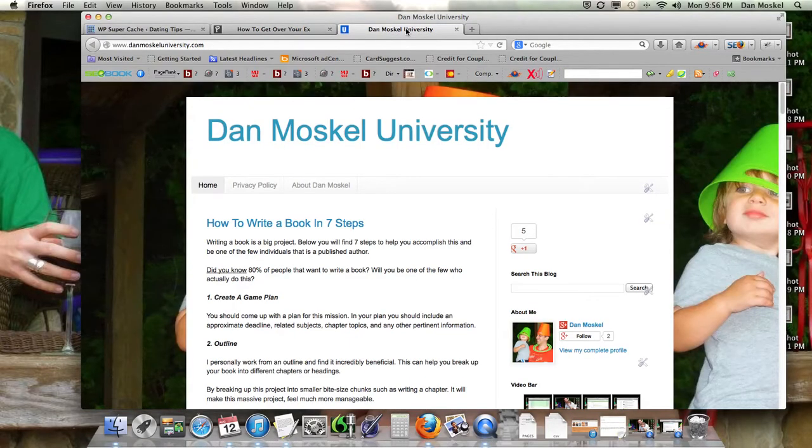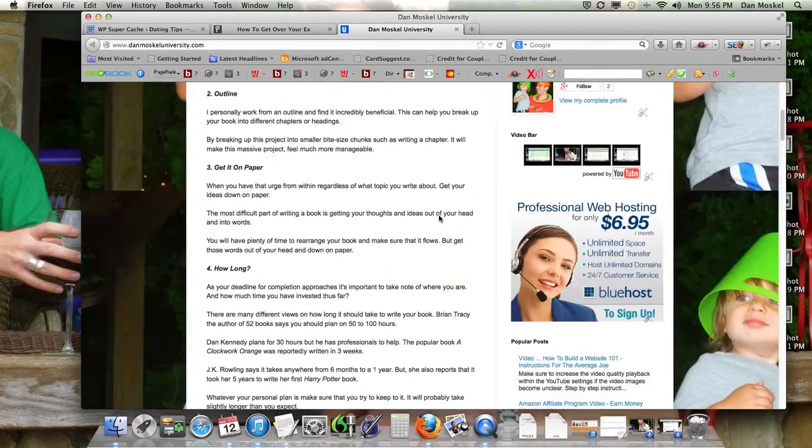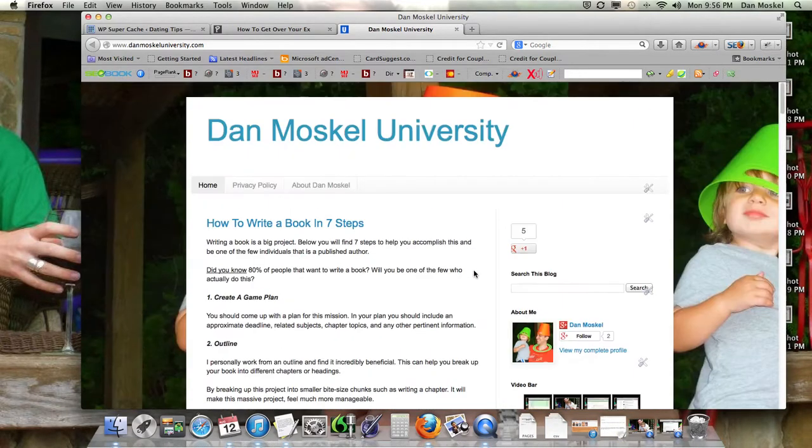This is Dan Moskal. You can visit Amazon.com and grab a copy of our book, 'How to Create a Website: Easy Button' — it's also available on Kindle. Please like this video, comment below, and let us know if you have any questions. Have a wonderful afternoon and please share this video with your friends, family, and colleagues.